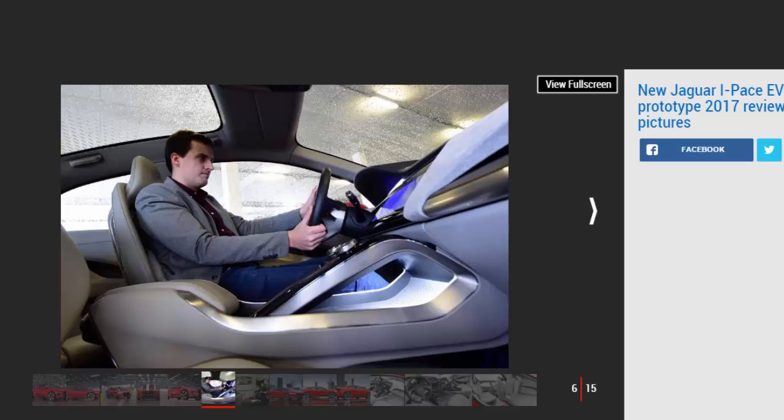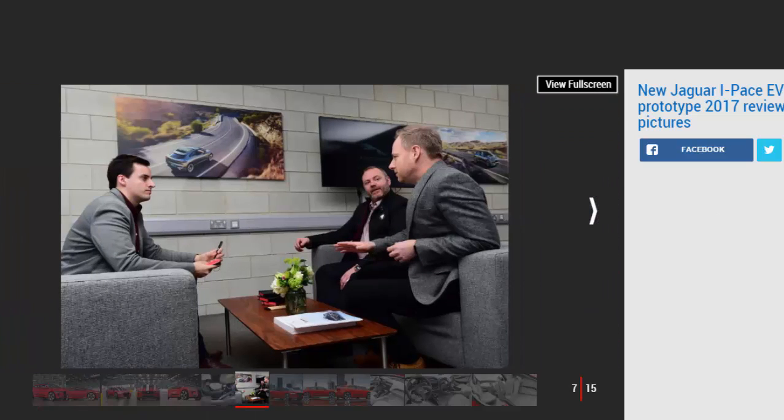The interior of the I-PACE is a similar blend of the revolutionary and familiar. The dash is flanked by three screens — two of them touchscreens — to control infotainment and driving functions. Haptic feedback controls feature on the steering wheel, but although the climate control dials are also haptic, they're physical knobs. Boyce tells us this is primarily to create a balance of analog and digital for the driver, which will always remain a Jaguar trait.